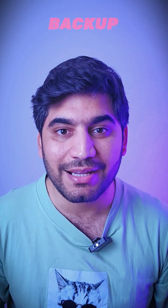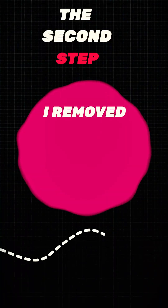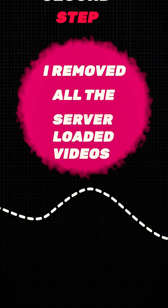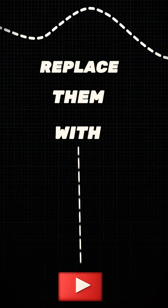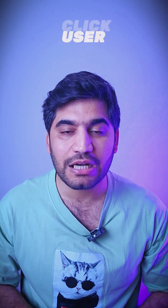The first step: always start with a backup before making any changes. The second step: I removed all the server-loaded videos and replaced them with YouTube embeds. I also created a lazy load button so the user has to click to see all the videos.